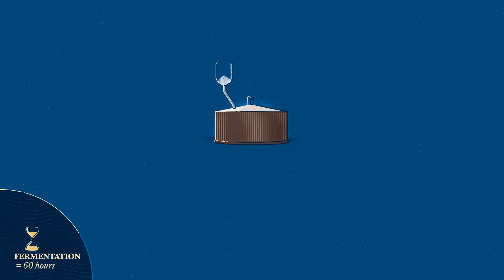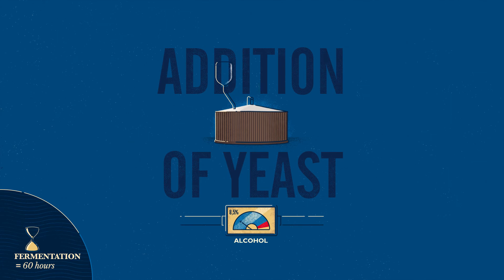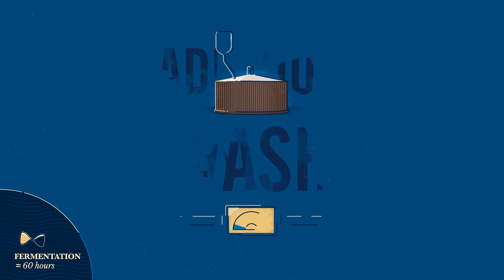The sweet wort is transferred to one of the wash backs and turned into alcohol by the addition of yeast. The yeast also creates fruity and floral compounds such as esters. After two days, the alcohol reaches a concentration of around 8.5% alcohol by volume. This is called wash.